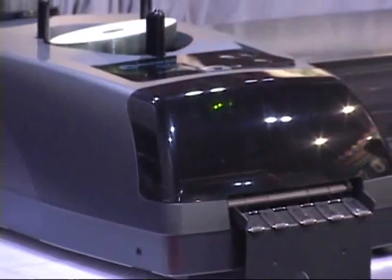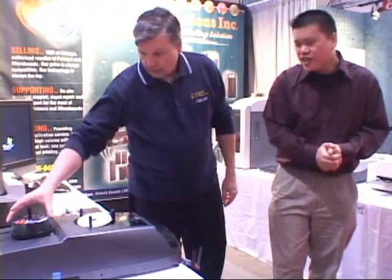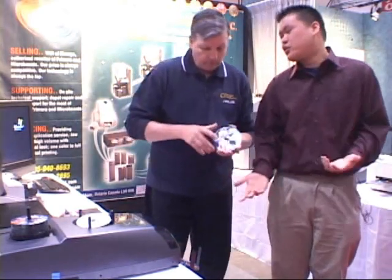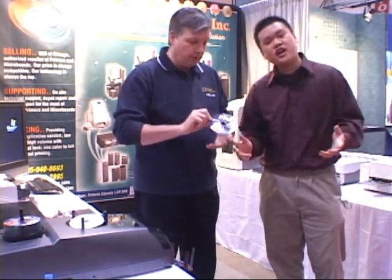Let's look at this one. This one is an inkjet CD duplication machine. It duplicates your CD music content and then prints directly on top of it right afterwards — ideal for a quick run. And this is also full colour.